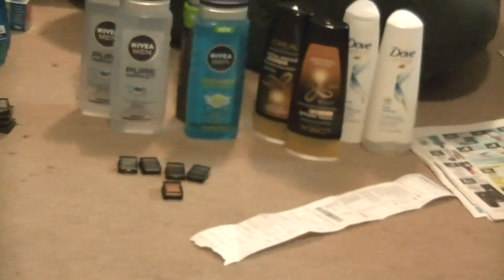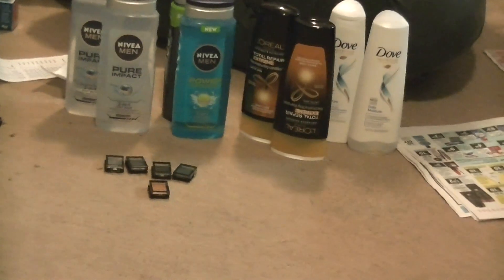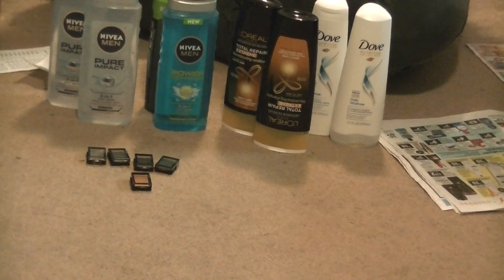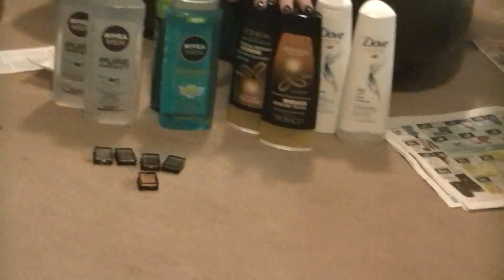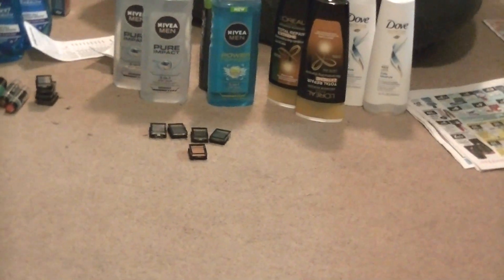For the whole second transaction — the Revlon eyeshadows, the Nivea body wash, and the shampoos and conditioners — I paid $7.33. I rolled $12 from the first transaction's ECBs into this one. I wasn't able to use the full $17 because of how the register works, but $7.33 for four body washes, four shampoos and conditioners, and five Revlon eyeshadows — not bad at all.